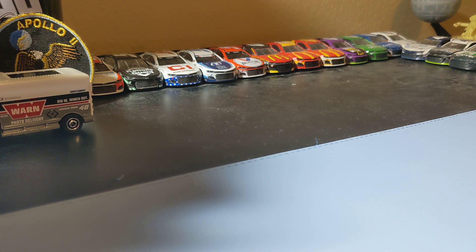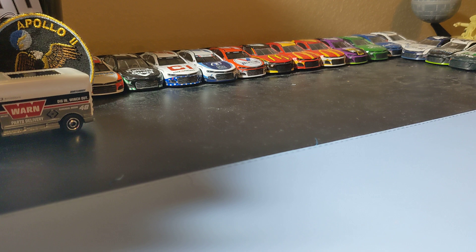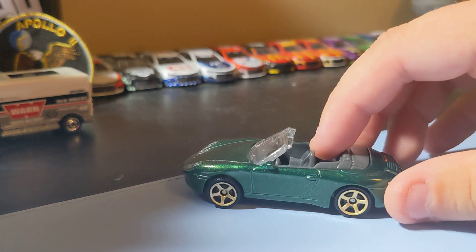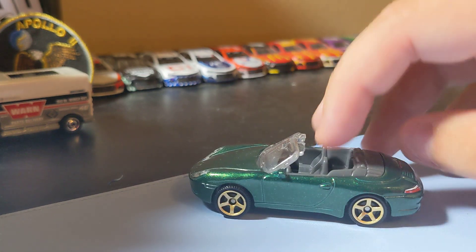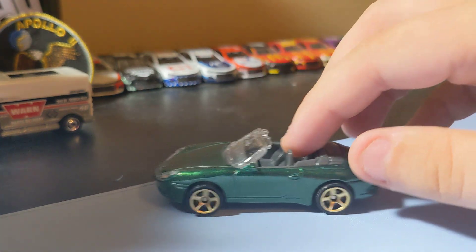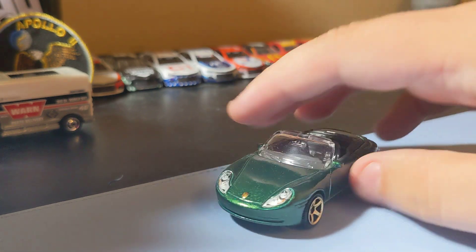Next up is a Porsche 911 Carrera Convertible. It's a dark green - a pretty cool color for this Porsche. These rims are really nice, it's a really nice paint scheme. I love that green. It has front and rear decals, so it's a decent little Porsche to find. I really like this one.